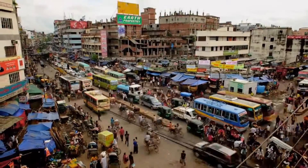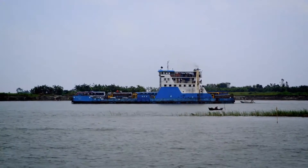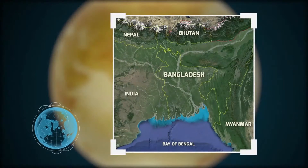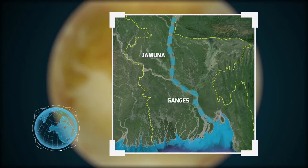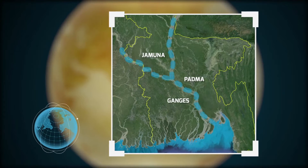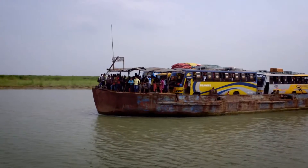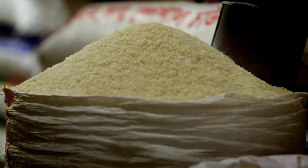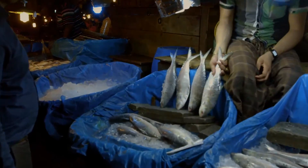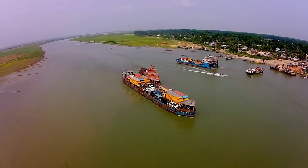Bangladesh is one of the most densely populated countries in the world and its landmass is divided by several immense rivers. The Jamuna and Ganges streams split the country down the middle to form the enormous Padma River, which eventually flows into the Ganges Delta on the south coast. Bangladeshis have two main delicacies — rice and fish — and both form an invaluable part of the country's economy. I'm here to see how the harvesting of fish differs between the north and the south, either side of the Padma River.